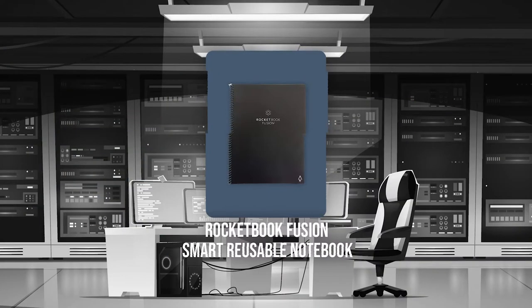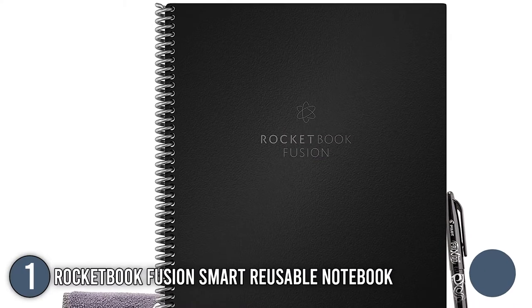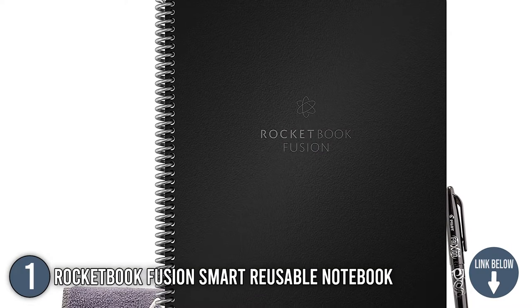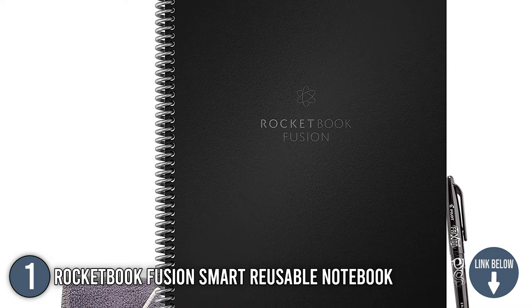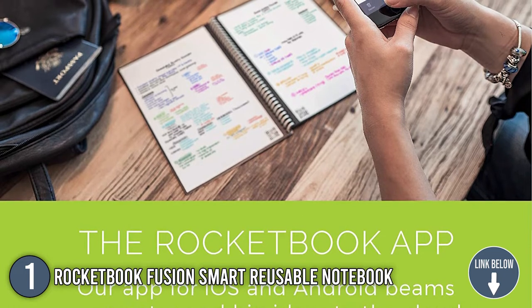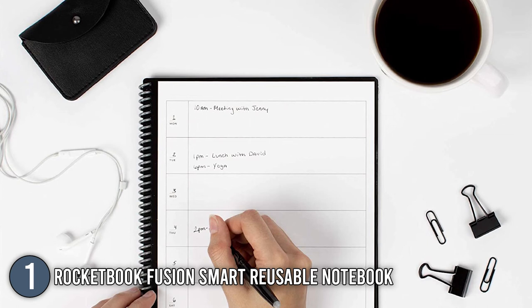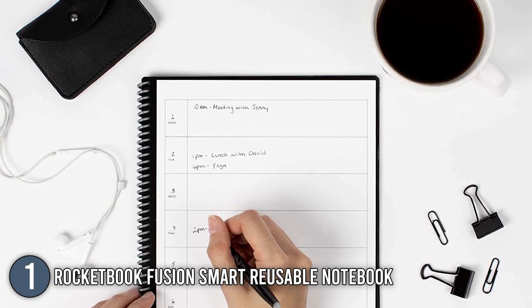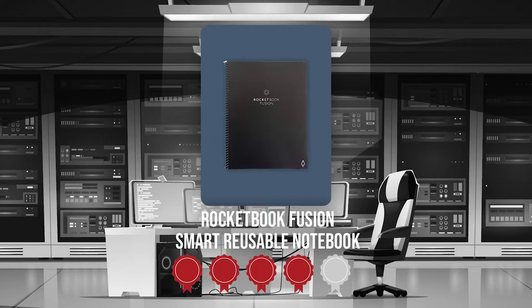The first digital reusable notebook on our list is the Rocketbook Fusion Smart Reusable Notebook. This digital notebook is intended to replace a variety of other notebooks, and it includes pages with task templates, two pages of weekly planning, a calendar, objectives, and a large number of pages with grids or lines. All of the pages are composed of Rocketbook's high-tech synthetic paper, which feels like a whiteboard and has a high-gloss finish. Trustedshoppingguide.com has awarded the Rocketbook Fusion Smart Reusable Notebook a four-badge rating.